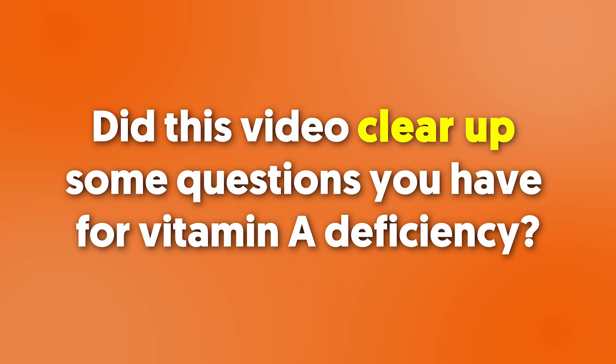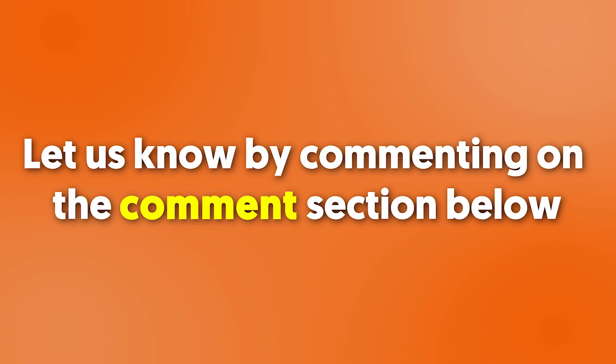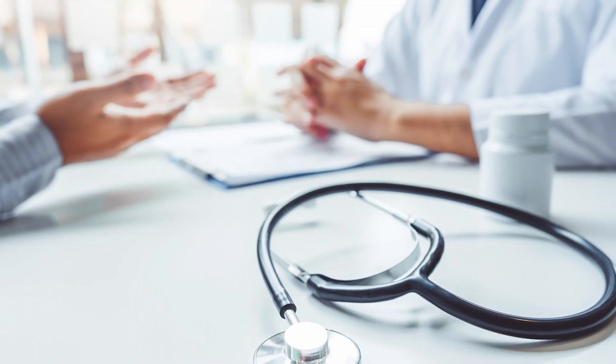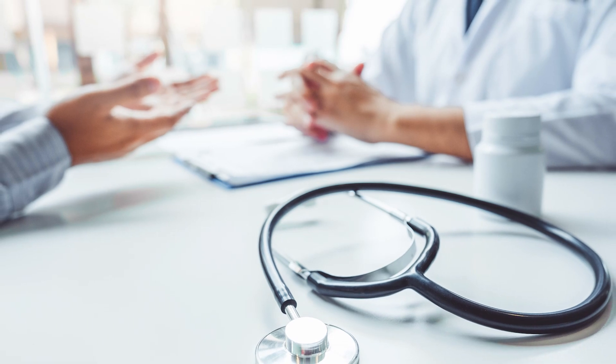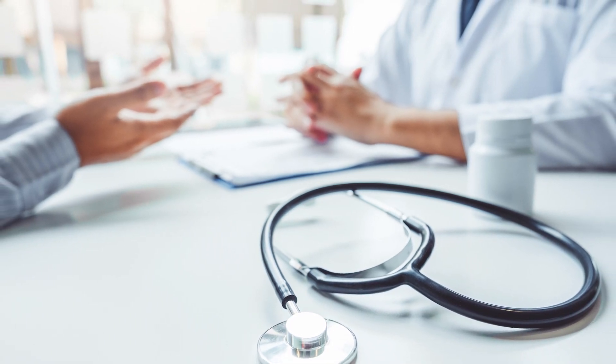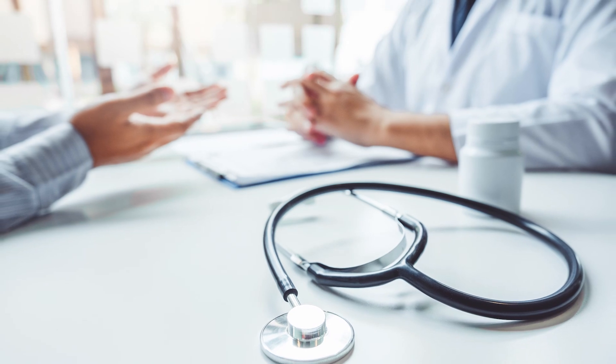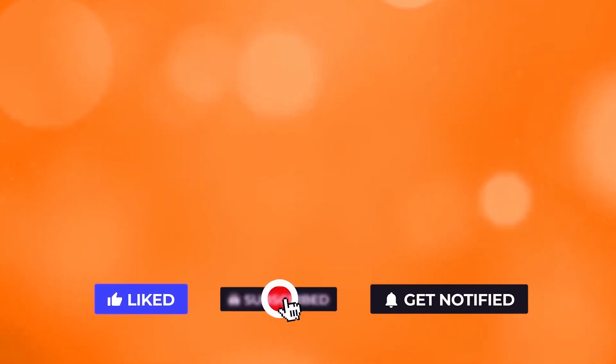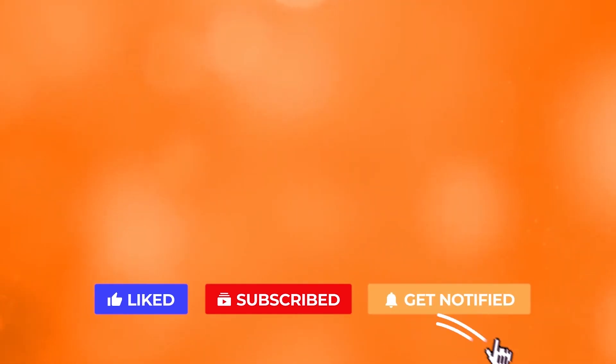Did this video clear up some questions you have about vitamin deficiencies? Let us know in the comments. If you have questions about medications to increase vitamin levels in your body, ask a knowledgeable healthcare professional like a registered dietitian for advice. If you liked the video, give it a thumbs up, and subscribe to the channel for more interesting facts on the human body.